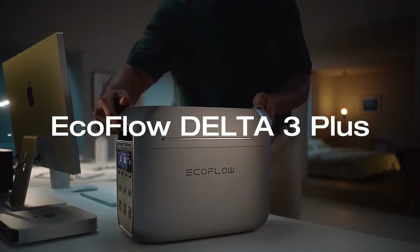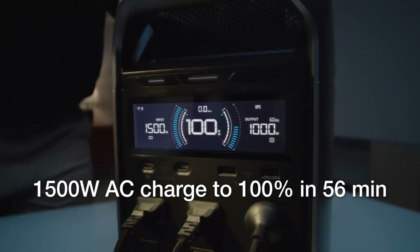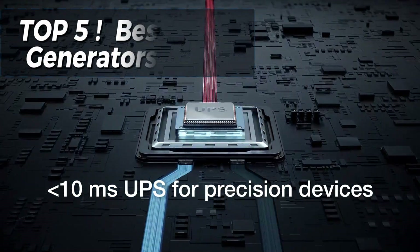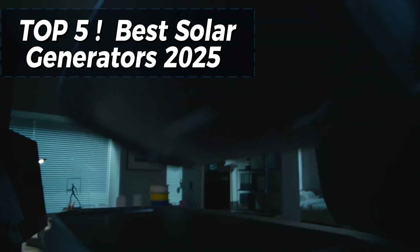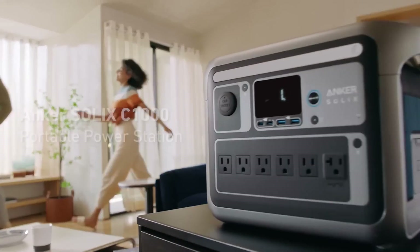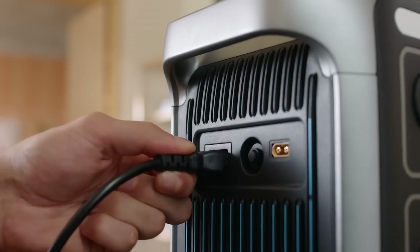Are you ready to power up your adventures, your home, or even your worksite with clean, renewable energy? Today, we're diving into the best solar generators of 2025. Whether you're prepping for emergencies, going off-grid, or just want a reliable backup, we've got the top 5 picks lined up.